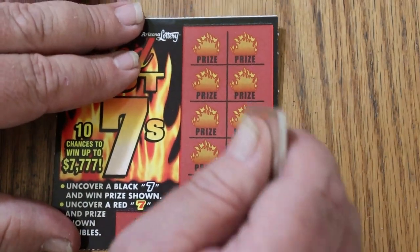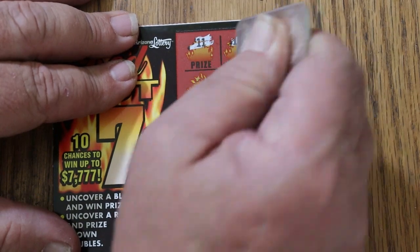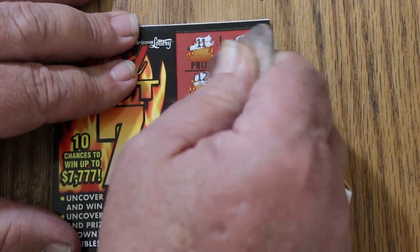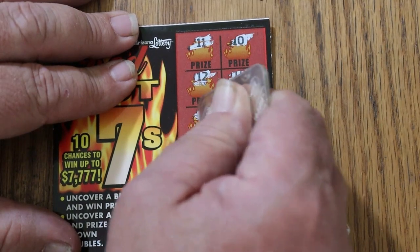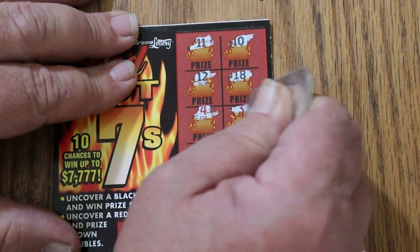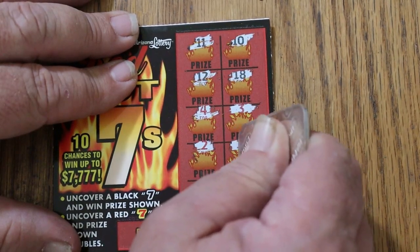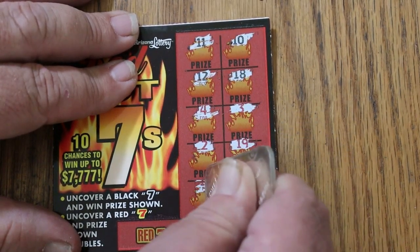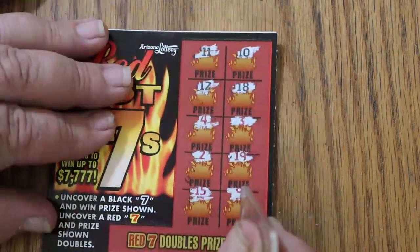Ticket 54. 11, 10, 12, 18, 4, 3, 2, 19, 15, and 9. Nothing.